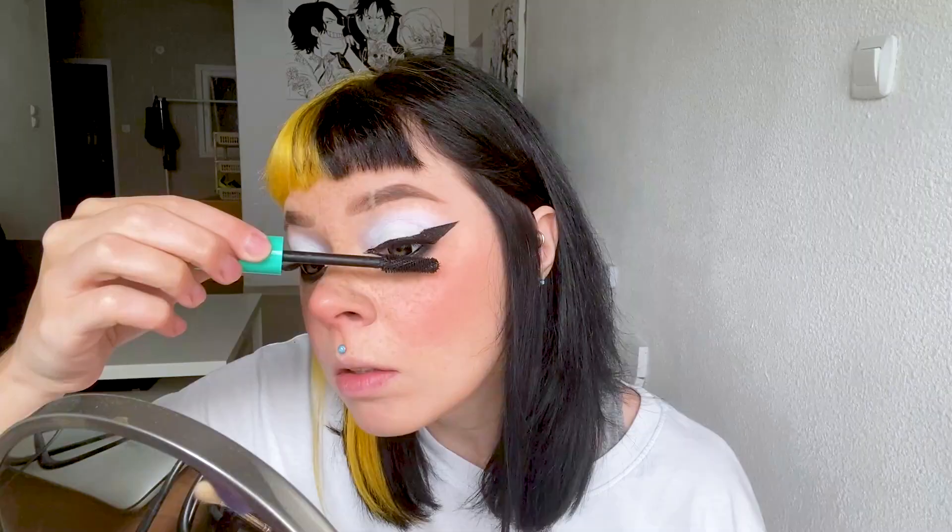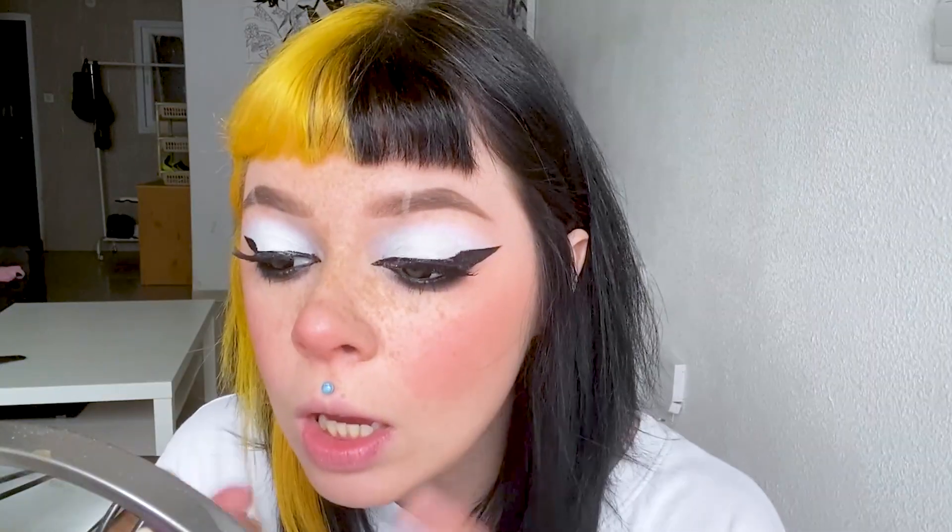I'm sticking fake eyelashes on and I'll put mascara on them. It's lip time — I will use this shade here.